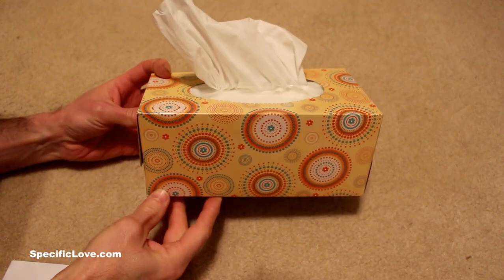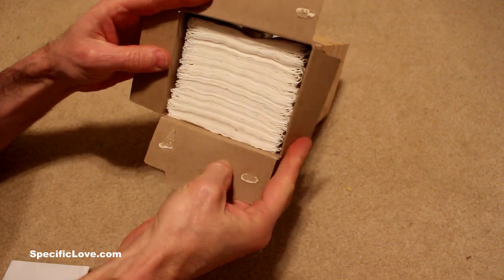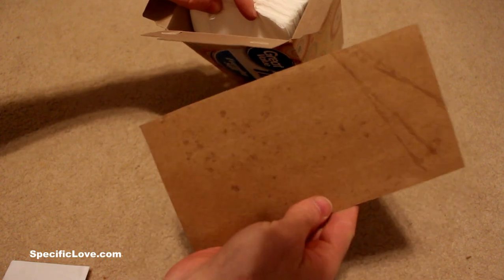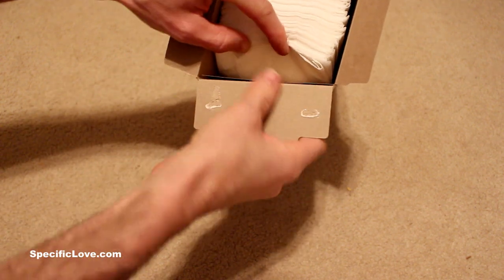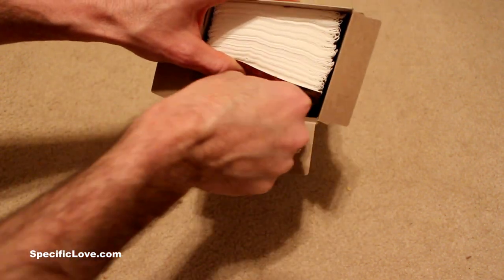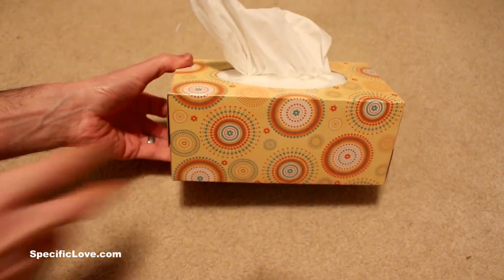Most of us have tissue boxes at home, but these also make great hiding spots. If you carefully open the end, it gives you full access to all the tissue inside. Slowly pull the tissue up so you can reach underneath, then take another piece of cardboard — this one is cut from a pizza box — and slide it into place. That gives you a little area underneath all the tissue where you can hide something, like an envelope full of cash. Slide it in, add some stick glue, put everything back together, and set it right out in the open.